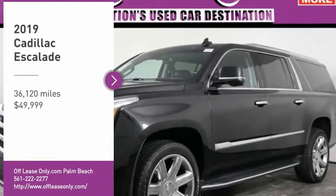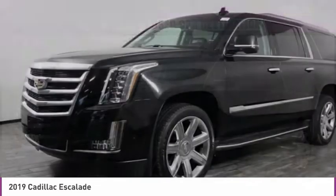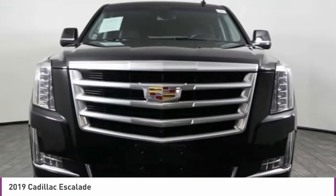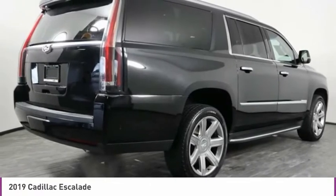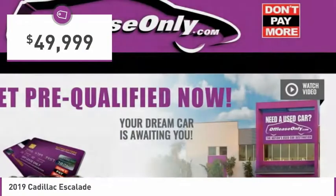We are pleased to show you the 2019 Escalade. A full-size luxury SUV, the Cadillac Escalade stands for A-list style. Thrilling, yet effortless performance combined with advanced luxury and technology that's on the leading edge of the industry makes the Escalade an easy choice and is priced below $50,000.